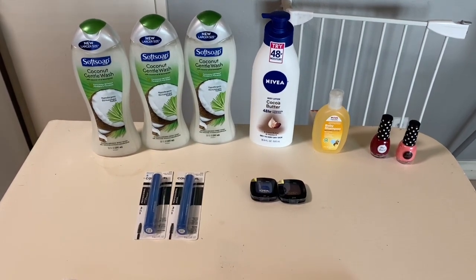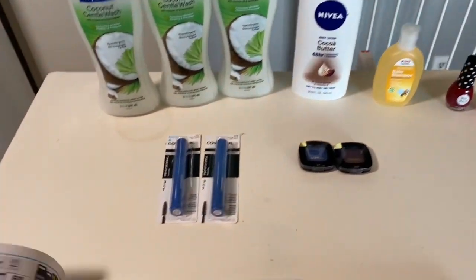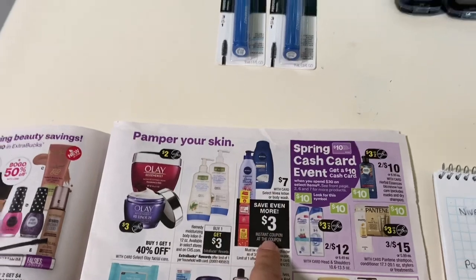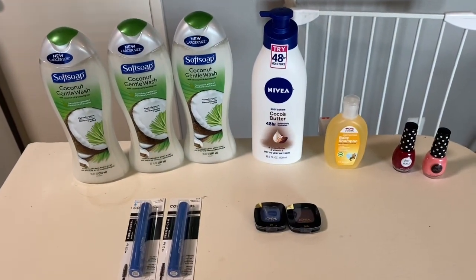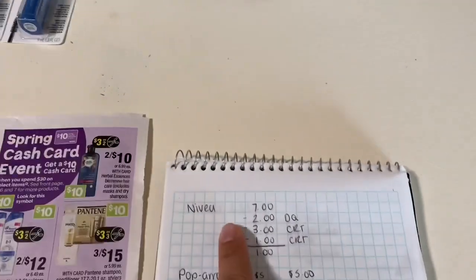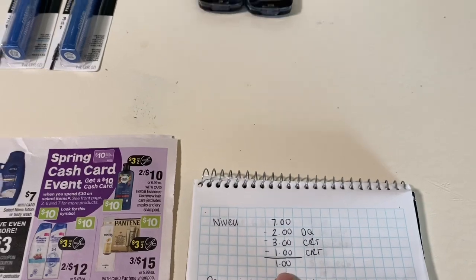I feel more comfortable going to CVS to pick up essentials, and it doesn't hurt to do a few deals while I'm there. The first deal I did was on the Nivea. It's in the ad — they are on special for $7, and everyone's getting a $3 instant coupon, which makes it $4. There is also a $2 digital coupon you can clip to your account. I also had a $1 CRT offer for Nivea.